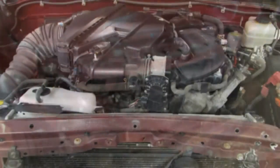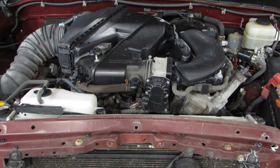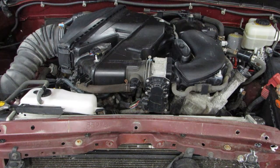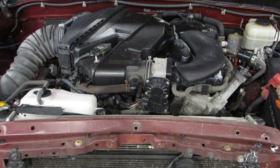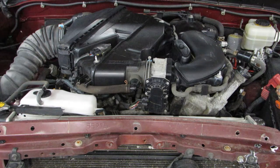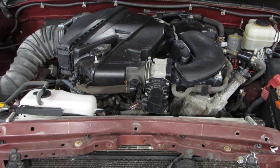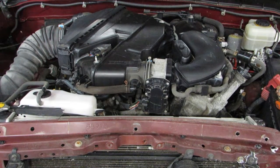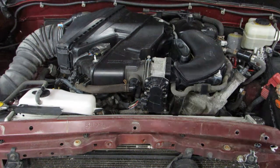Now go ahead and start it up for you here. As you can hear, this is an excellent running 152,000 mile motor.